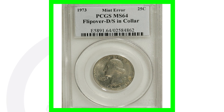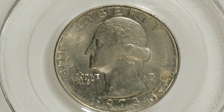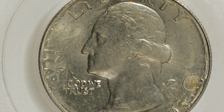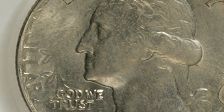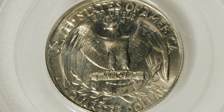This is probably one of my favorite coins of this video — a 1973 Washington quarter that has been double struck. You can see the double strike taking place; it's also flipped over, so you see the reverse design on the obverse of the coin, and the obverse design on the reverse of the coin.